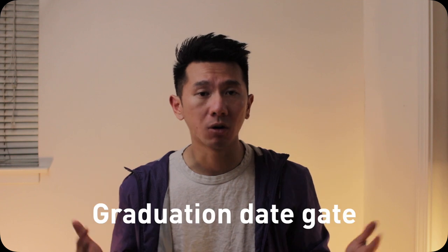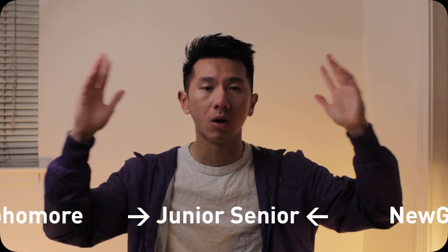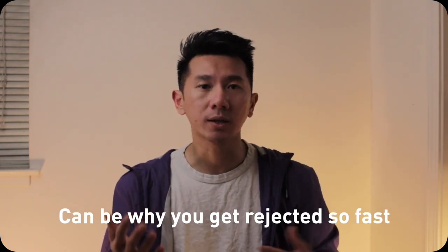Number two: the screening process. This is the step where things can change 180 degrees. First of all, there's possibly a gate on the graduation date that you put into the application. This may not be public information, but it's worth knowing. Some companies might only want to hire rising juniors or seniors, and the system will automatically filter out all applicants that fall outside of the desired range. This means nobody actually looks at your application at all, which could explain why some applicants get rejected very soon after applying.